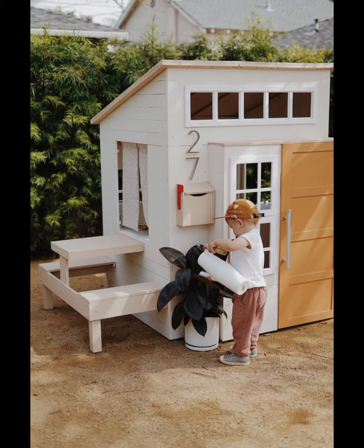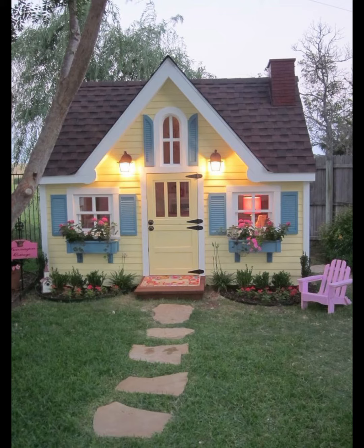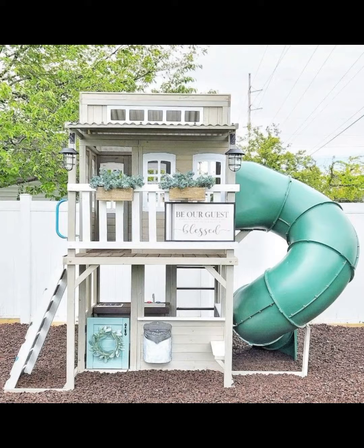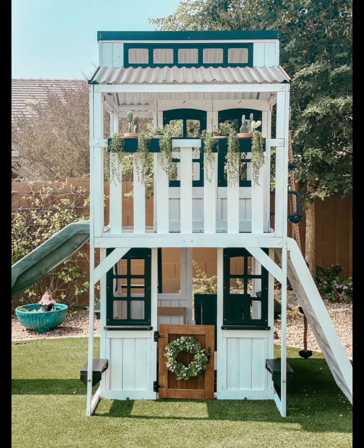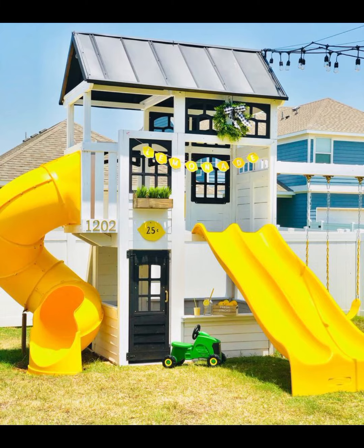Whether you have a baby boy or baby girl, you can decorate your playhouse for your kids in a wide outdoor area. This will show you some slides, swings, and other play area accessories where children can play.